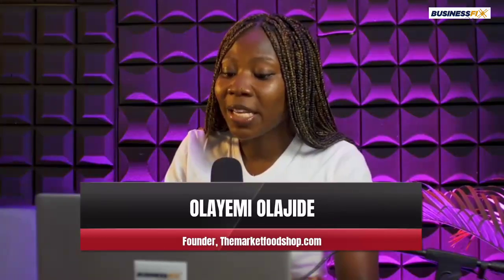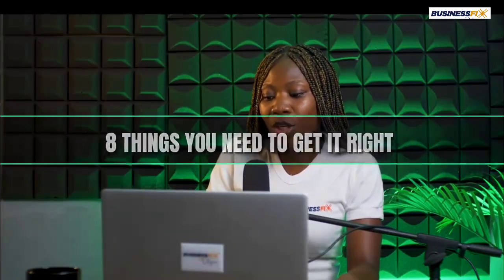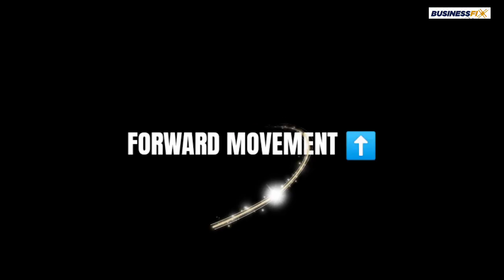Hello and welcome to another episode of Business Fix. My name is Olayemi Olajide, CEO of The Market Food Shop. I have successfully run an e-commerce website for over 10 years and I'll be doing a series of videos on e-commerce. In this particular episode, I'll be talking about the eight things you need to know before getting a website to sell. The whole idea is not to get a perfect website — the aim is to get something that works well enough for you to start, so you can tweak it as you go along. The aim is not perfection, it's forward movement.